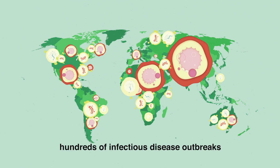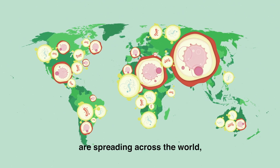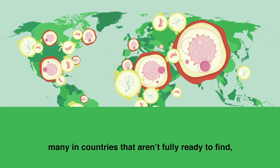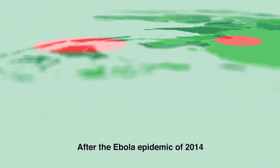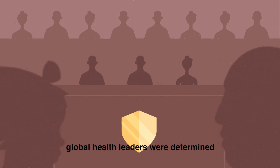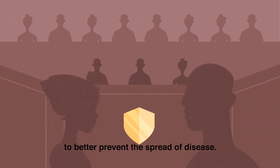At any given moment, hundreds of infectious disease outbreaks are spreading across the world, many in countries that aren't fully ready to find, stop, and prevent them. After the Ebola epidemic of 2014, global health leaders were determined to better prevent the spread of disease.